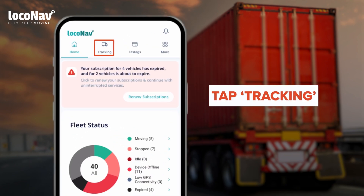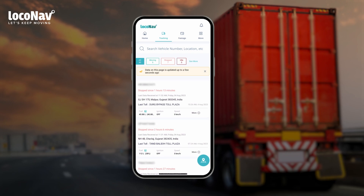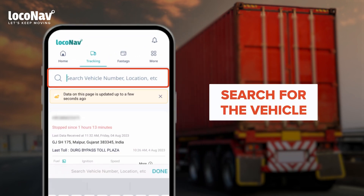Tap on Tracking from the top navigation menu. A dashboard will appear with a list of all vehicles in your fleet. Use the search bar at the top to search for the vehicle you want to immobilize.